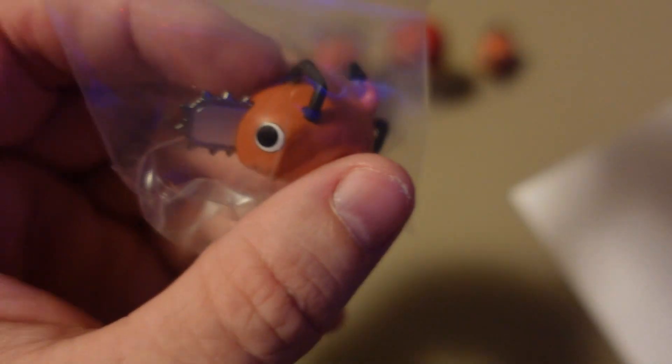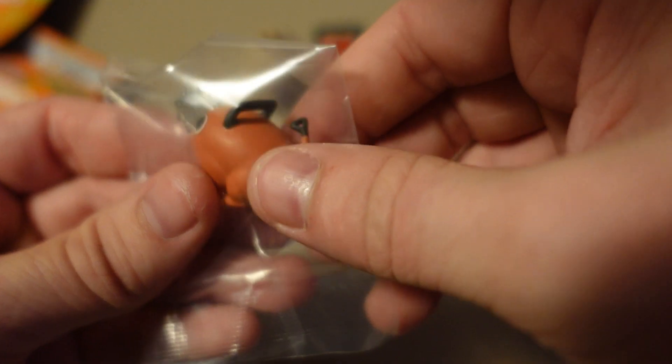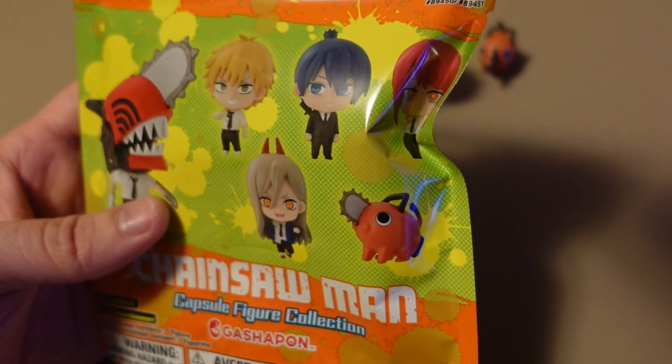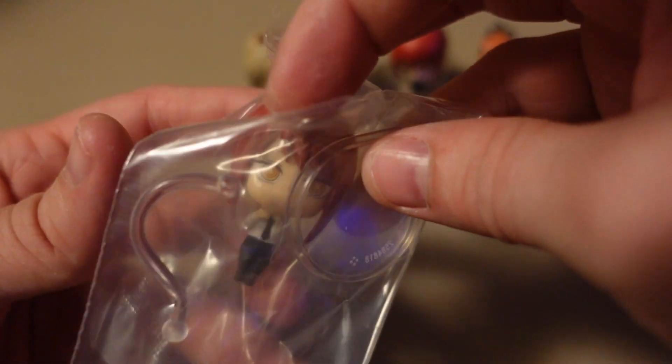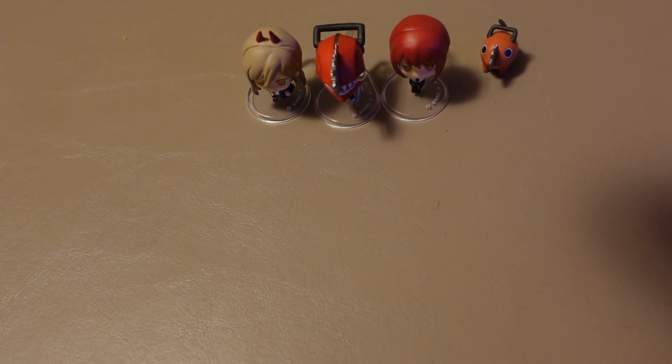Halfway there. Another Pochita figure — pretty good so far. Then another Pochita, another Chainsaw Man, another Chainsaw Man. I really want the last one to be one of the two we're missing — but it's another Makima. So I'm going to have a set of four, and my friend will have a set of three. That is the nature of the blind box.